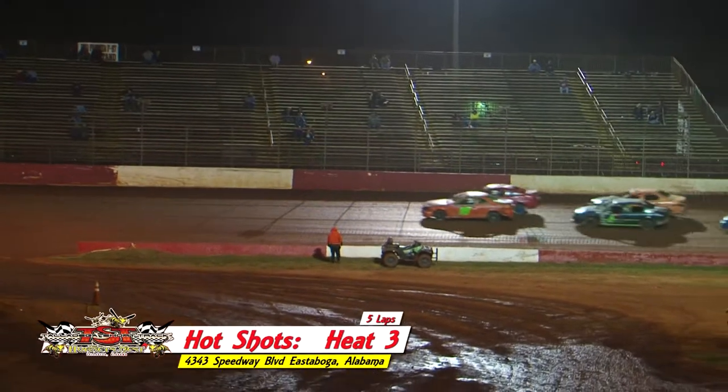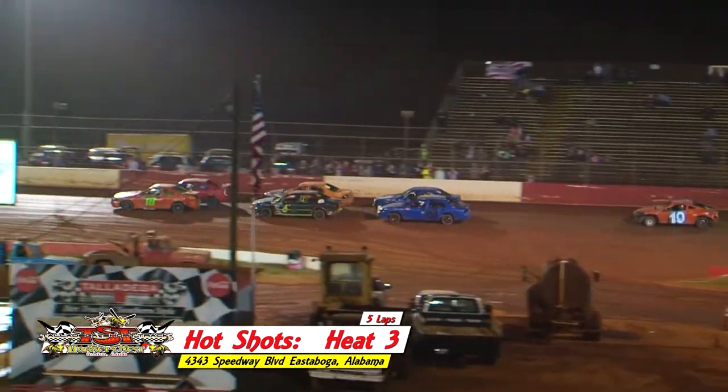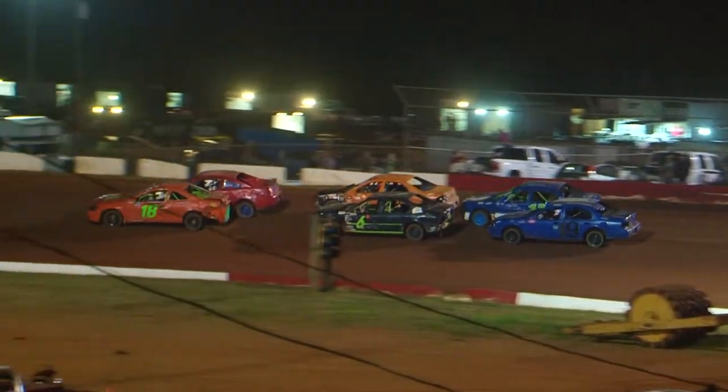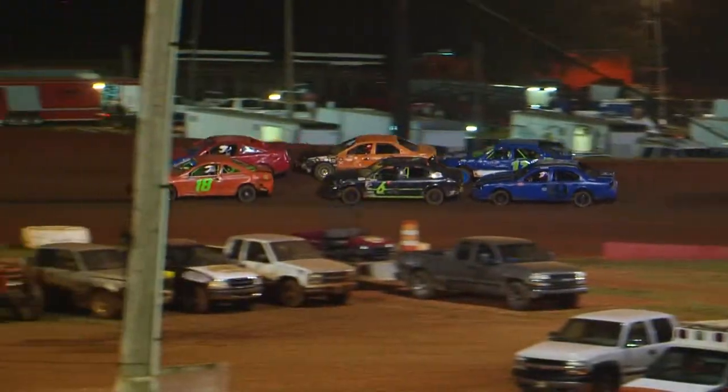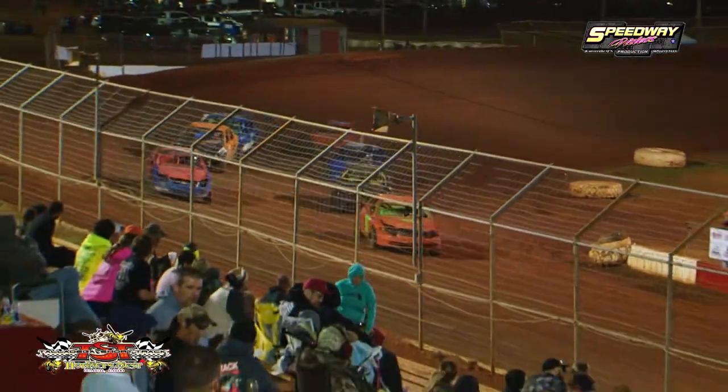Cole McAvoy and the 13 of Jimmy McAvoy. Row number four, the 10 of James McAvoy. There's usually about six to seven McAvoys racing in this division, and they all can drive. So here we go. The green is out — the final qualifier for the Right Way Auto Sales Hot Shots.